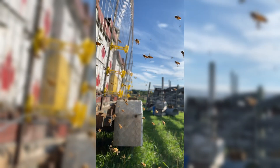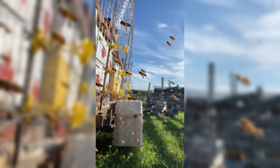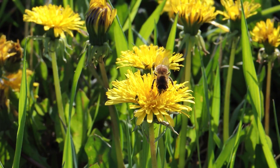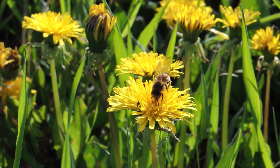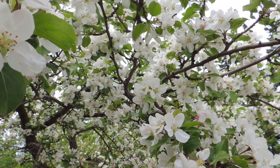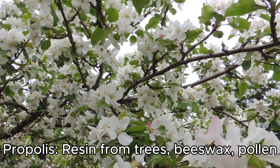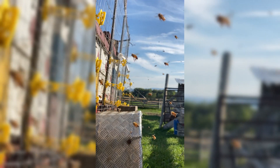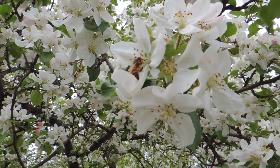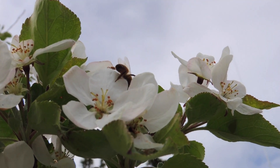Finally, at around three weeks old, the worker bee embarks on her final and most dangerous role: becoming a forager. She ventures outside of the hive, collecting nectar, pollen, water, and propolis to sustain her colony. Using her keen sense of smell and extraordinary memory, she visits hundreds of flowers daily. She even performs the famous waggle dance to share the location of the best foraging spots with her sisters.